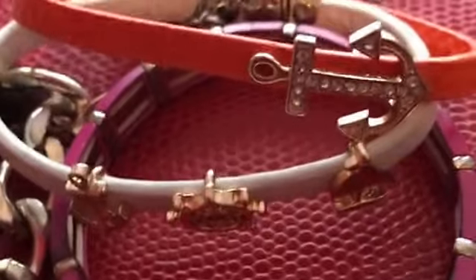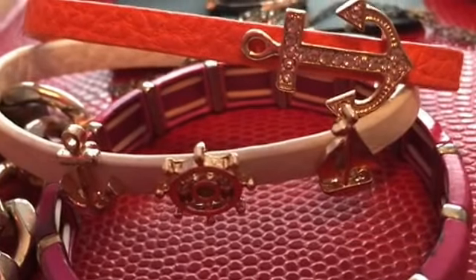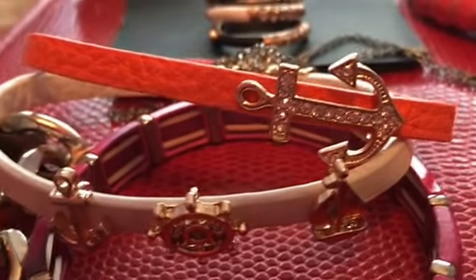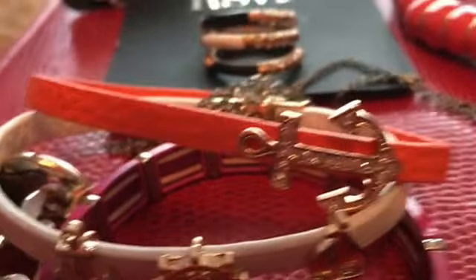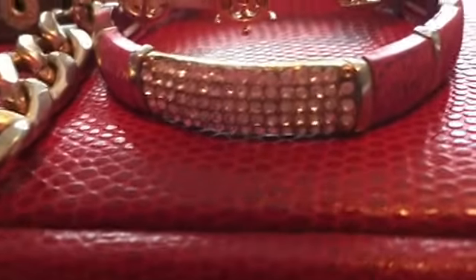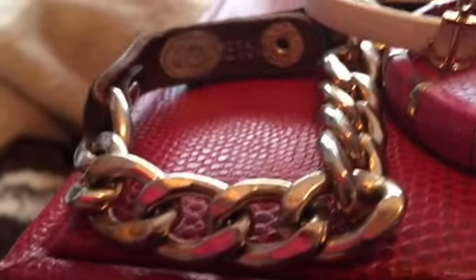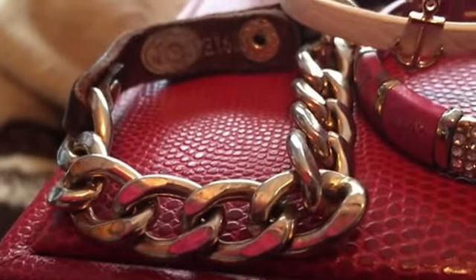Right here I have two of my favorite bracelets I like to wear. I have the orange anchor, which — I'm a pretty religious person — so the orange anchor one is pretty sentimental. And then I have another one with a nautical theme. The one right here is pretty old; this is one of the first pieces I got from Charming Charlie, along with this bracelet right here. This is one of my favorites but I don't wear it enough because it's starting to tarnish, along with this one.